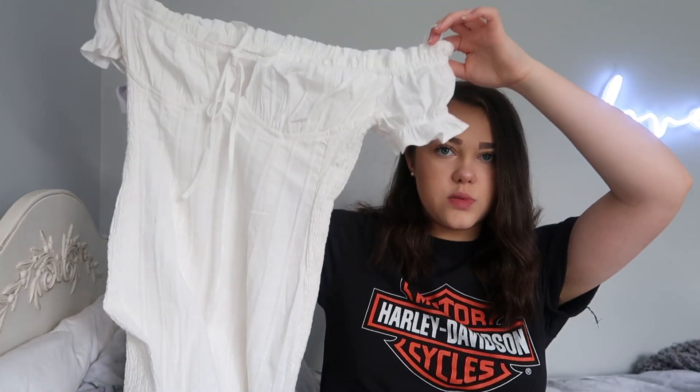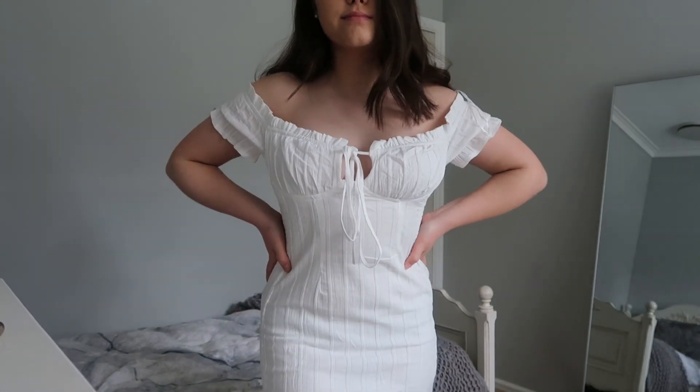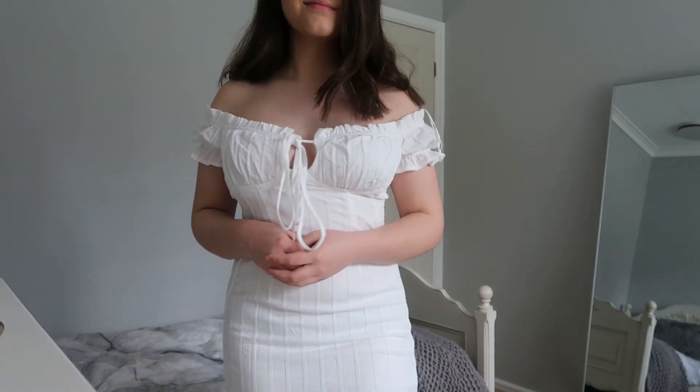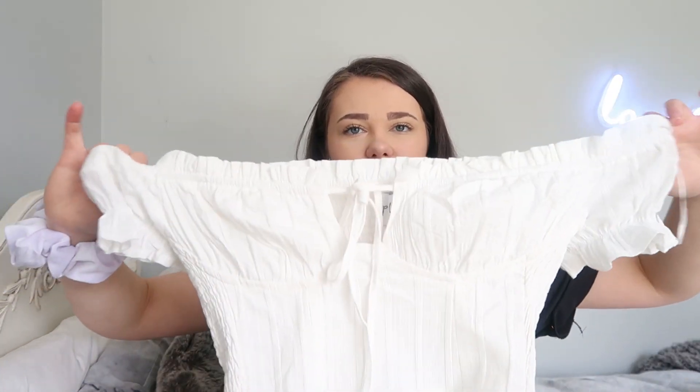The first dress I got is this white off-the-shoulder dress. I tried it on and I think it's a little bit too big — I got a size 10, but because it's so stretchy the top is quite big. I'm either going to exchange it for a size eight or I might just return it. It's really cute, I kind of wish it fit better. It's just really stretchy up here, so I feel like it's a bit too big and that's kind of the area you don't want it to be too big in.